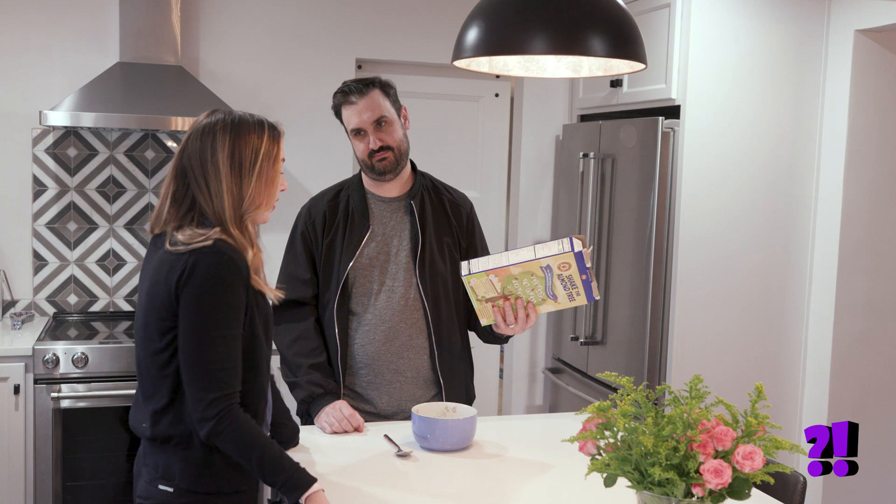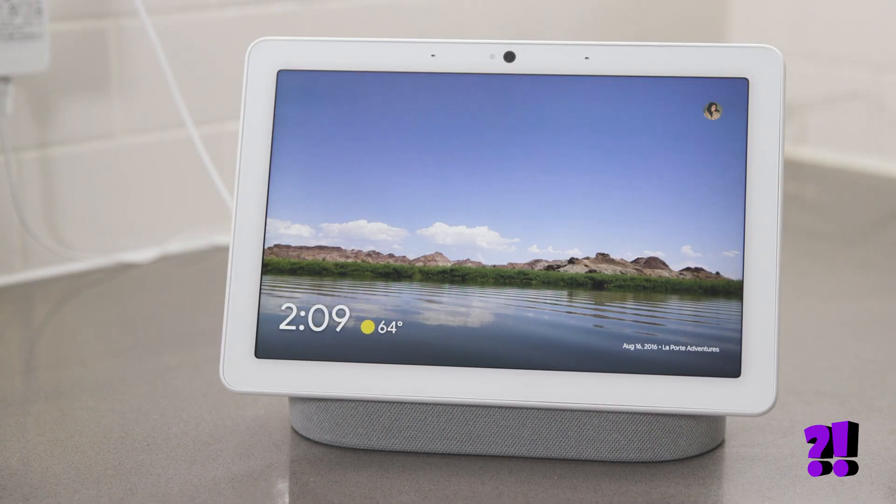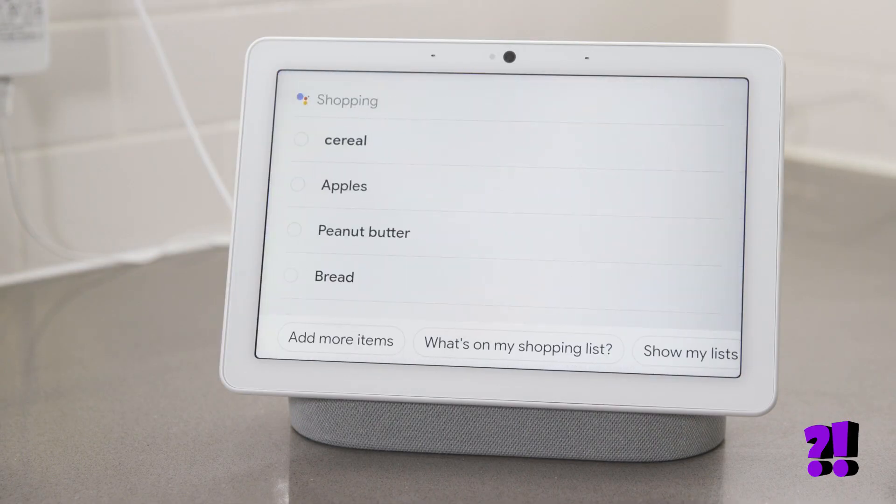We're out of cereal. Well, tell Google to add it to the shopping list. Okay Google, add cereal to the shopping list. Cereal to the shopping list. Okay, your list is updated.